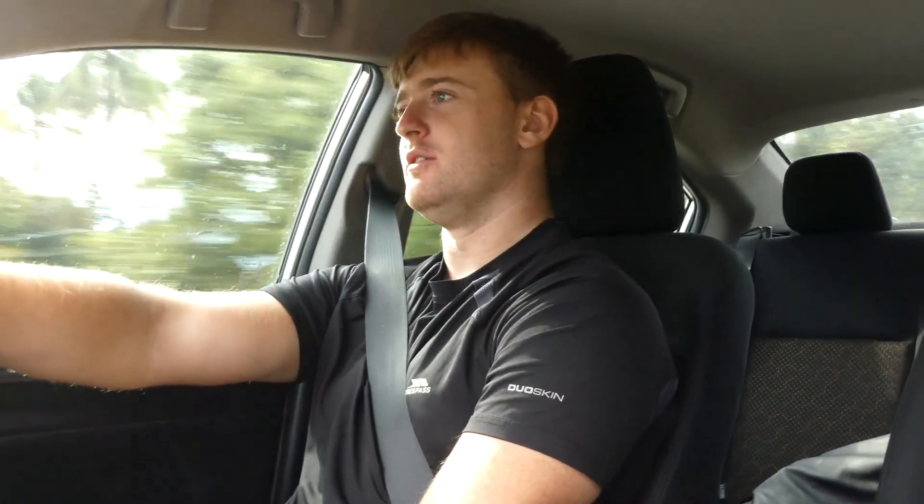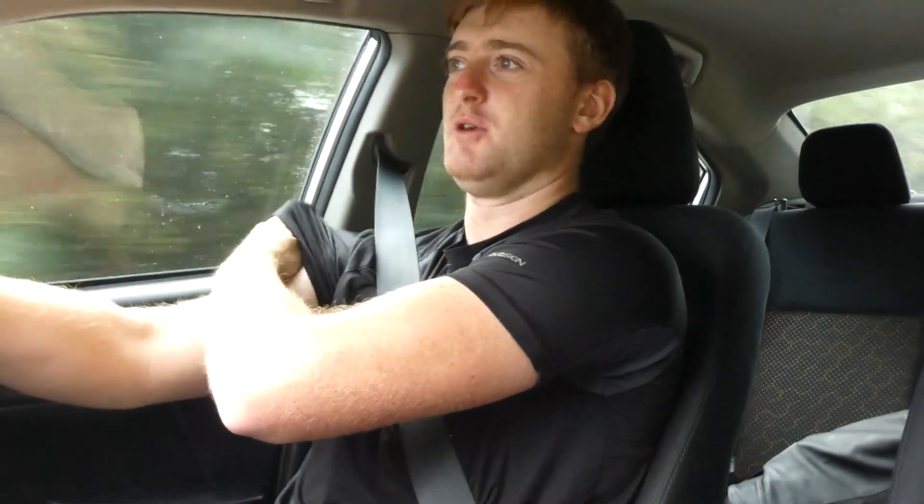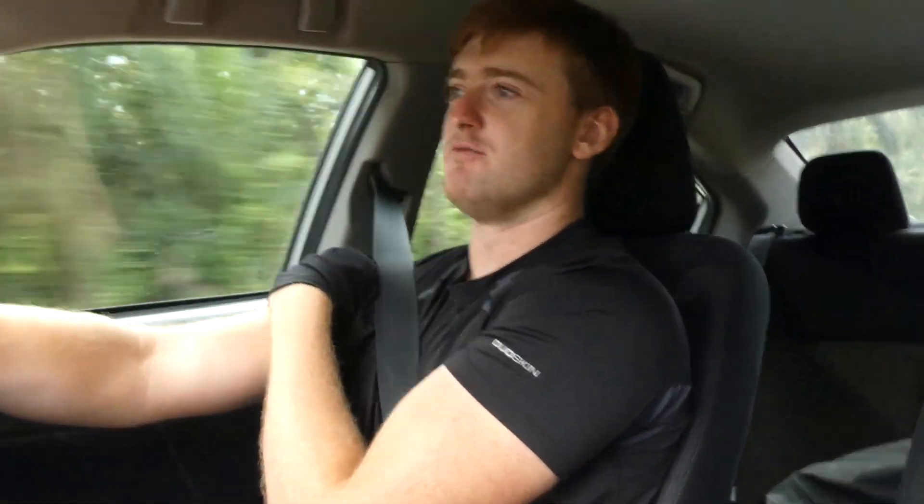Hello and welcome to another video in Thailand. In this one we are down in the deep south near the Malaysian border. Now it's been hard work to get here — it took us an eight hour drive, we've had to hire a car, but I have come down to Narathiwat just because there are some outstanding snakes down here and there is one stretch of road that I just could not come to Thailand and not give a go.